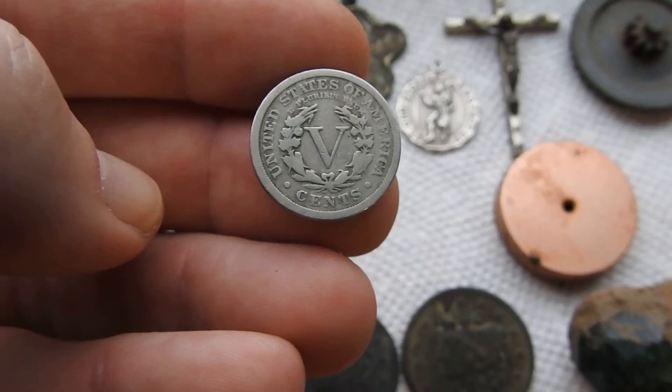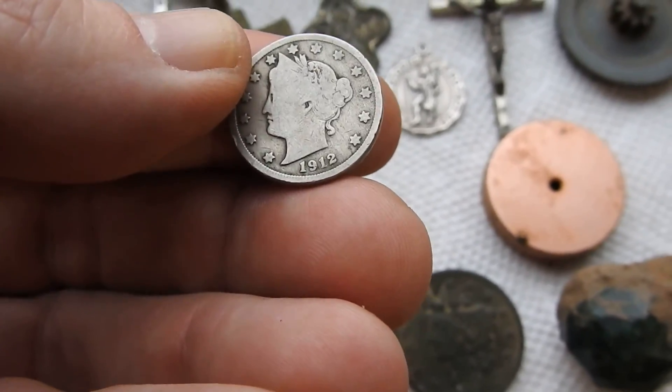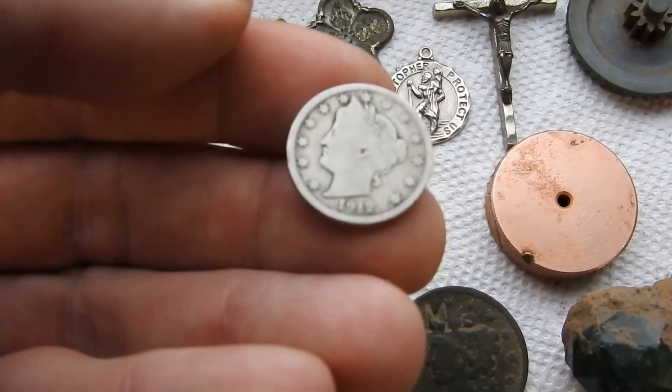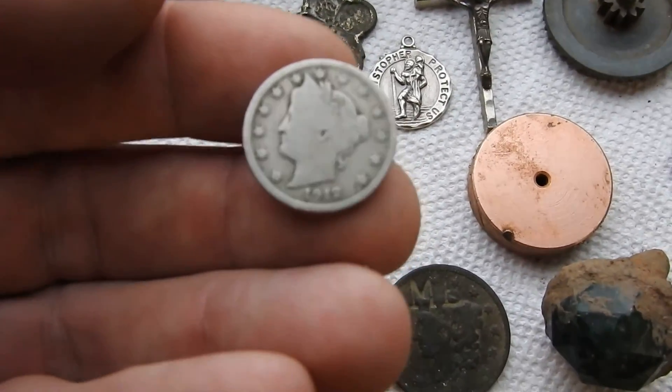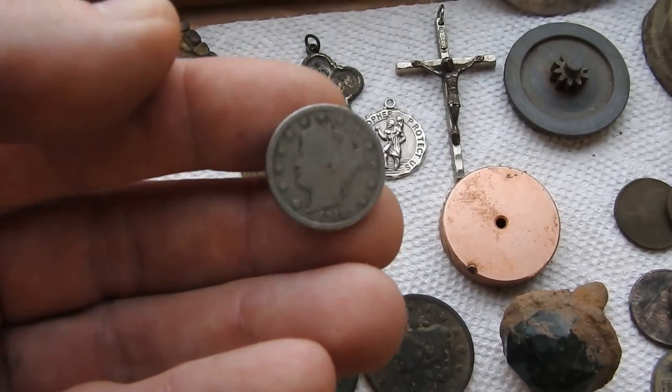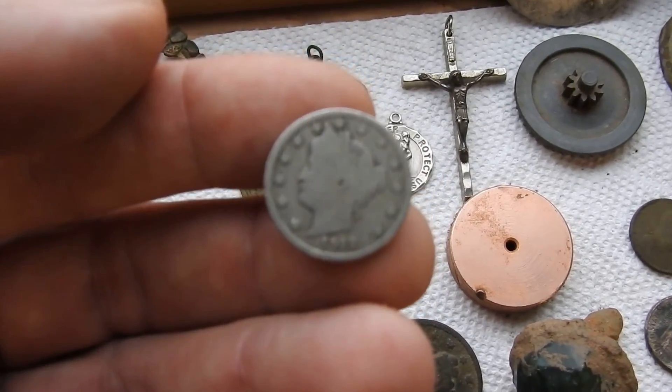This right here is a V-nickel from 1912. I actually found that right in my backyard. That's a V-nickel, 1912.